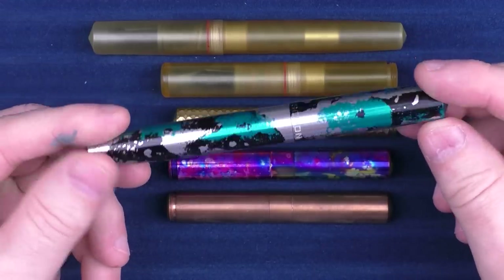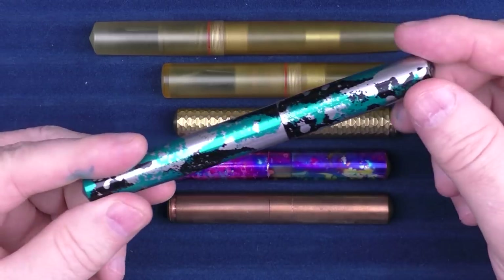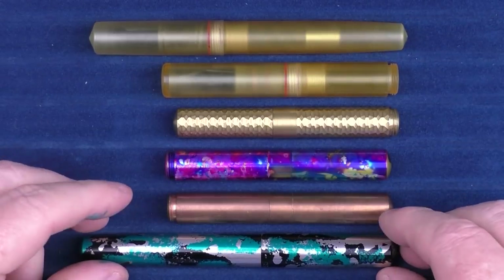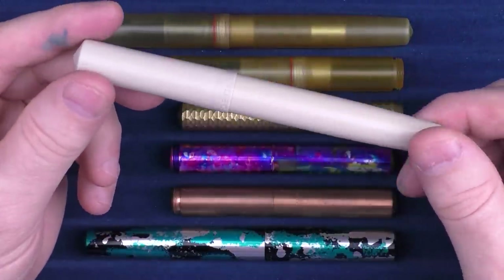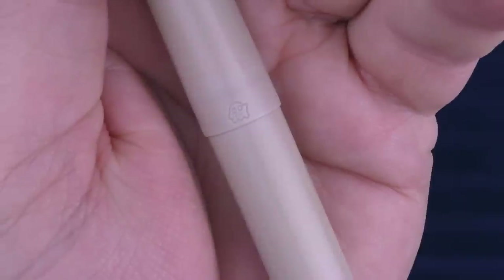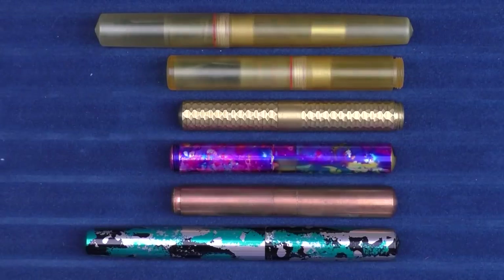Here are a couple of his other models. I believe this might have been my first one I picked up — actually I think the Pocket Six was my first, but this was one of the other first ones. I really like this. And then this one here was his Peekaboo — it even has a little ghost on the back. But Schoen Design has a number of models that are well worth checking out.